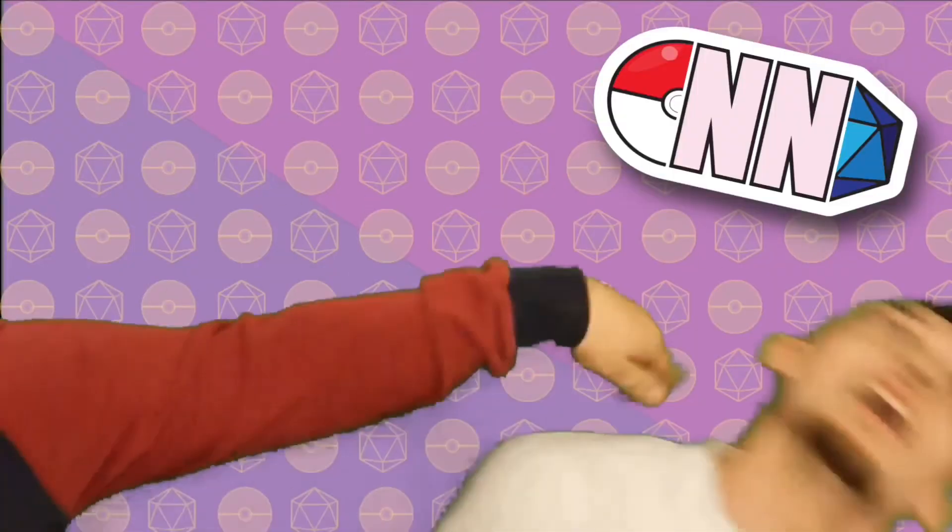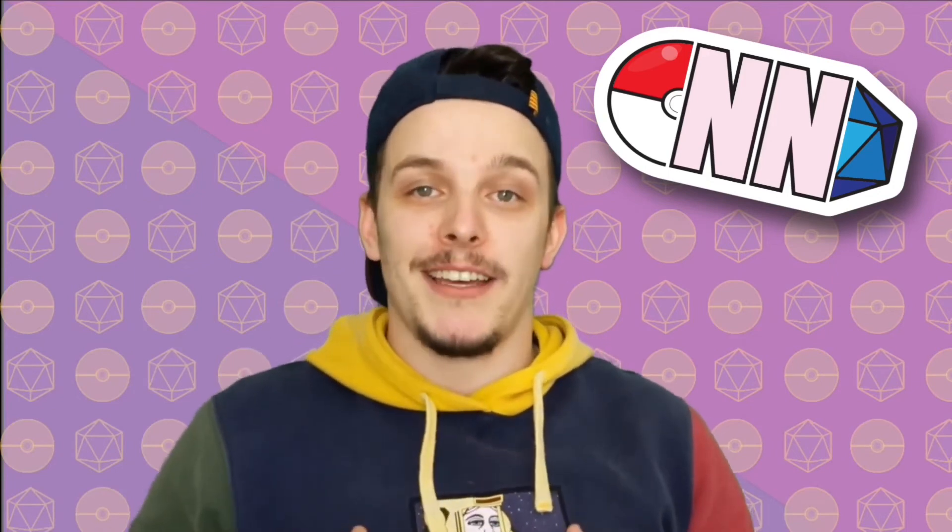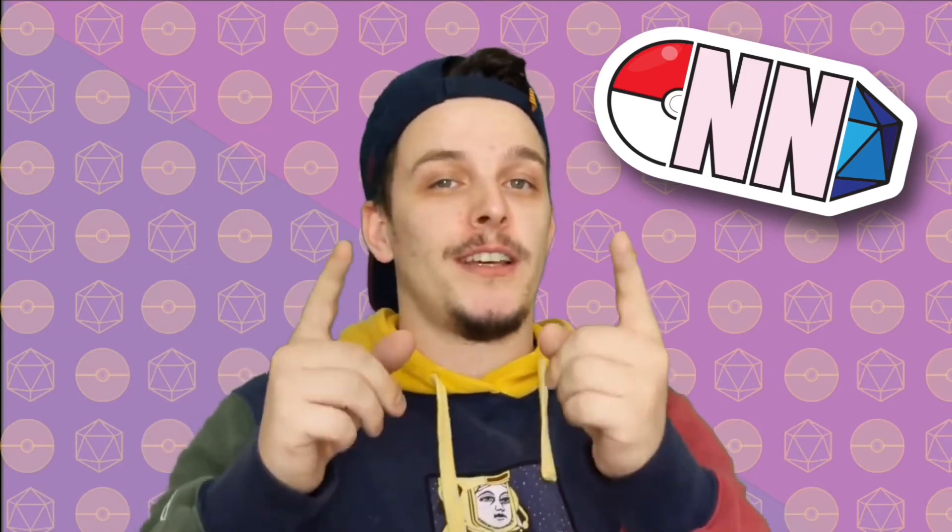If you enjoyed that video, why not subscribe? It'll help me and Natty continue to do the work that we're doing, and hopefully you'll enjoy it. Thanks!